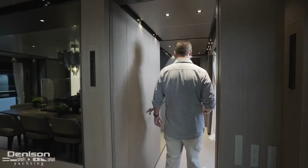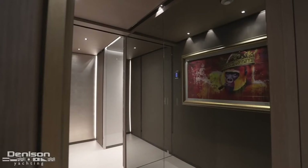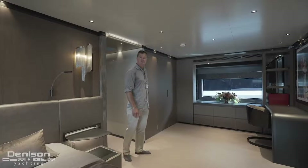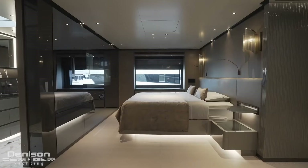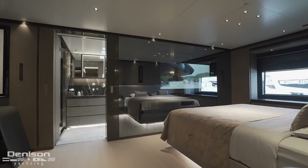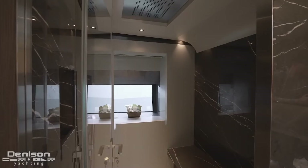Heading up to the master, this master is configured with two different staterooms — one for the owner's daughter and the main master. Moving into the master, it's on the port side with plenty of storage and an asymmetrical design. On the starboard side we have the bed, a large hull-side window, storage below, a desk, and an integrated TV that almost seems like part of the boat's structure.